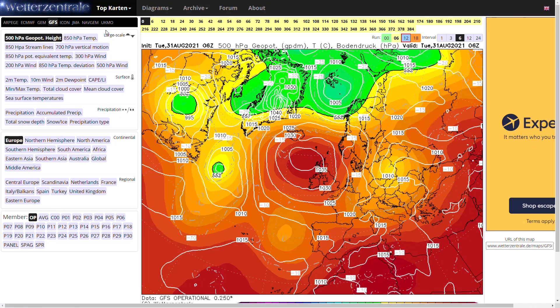Welcome everyone back to weekly weather updates. This evening we're going to have a look at the latest from the GFS, the GEM, the ECMWF, the GFS ensembles, the ECMWF ensembles, and we'll finish off having a look at the UK Met Office run as well.